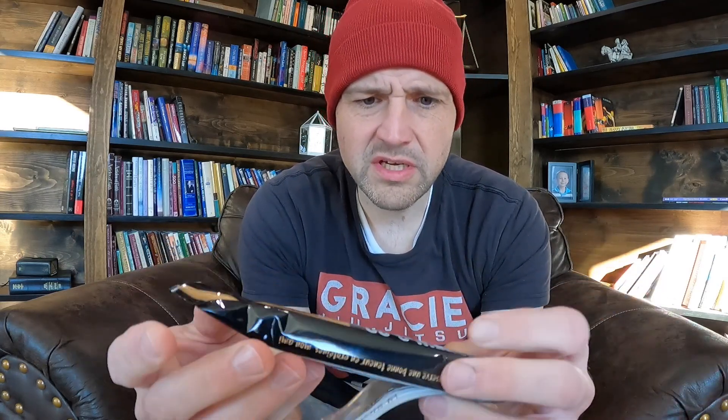So here we go, Protein & Co Chocolate Salty Peanut. Looks like a chocolate covered protein bar anyway. Let's give it a taste. Smells nice.